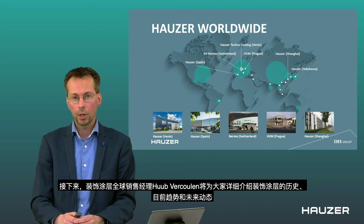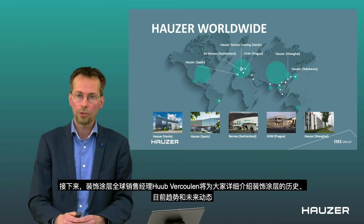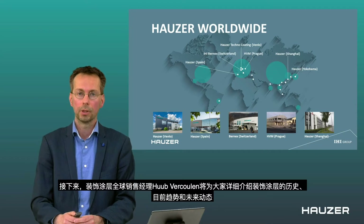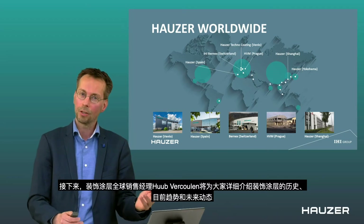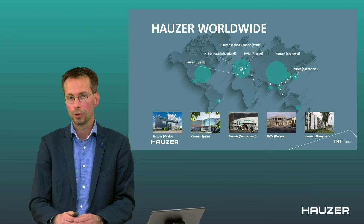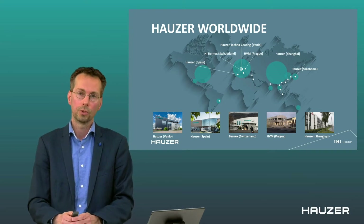For now, I would like to give the word to Huub Verkuhlen. Huub, as mentioned, is the sales manager for our decorative coatings field worldwide. He will give you more input about what has been ongoing in the past, what the current trends are, and what will happen in the future. With that, I give the word to Huub.